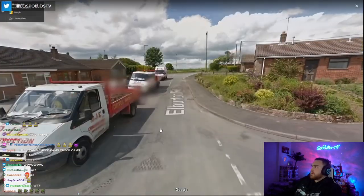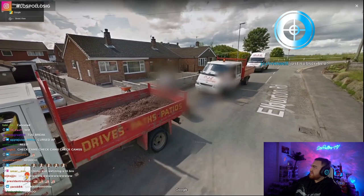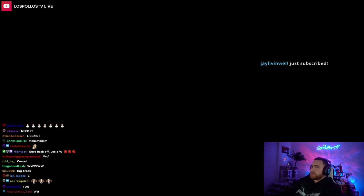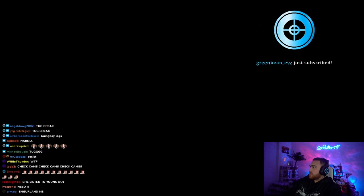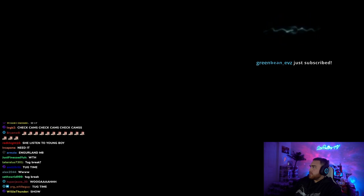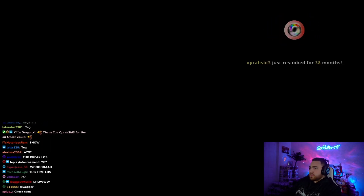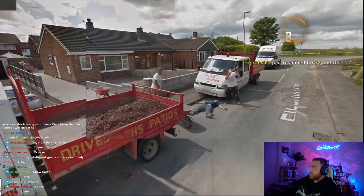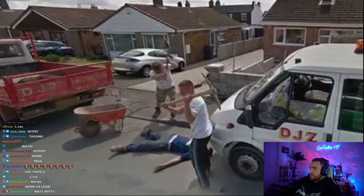Axe murder. Coming down one of these streets in Longton, England, there's a bunch of blurred-out people on the side of the road. People were able to get screenshots before it got blurred out, and it looks like the scene of a murder — an axe murder, because they have axes. A couple different news outlets reported on this, and in case you were wondering, it's not real. These guys are just playing a bit.